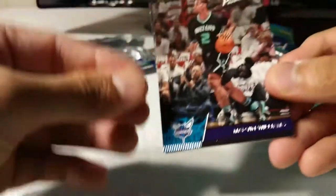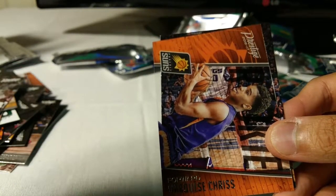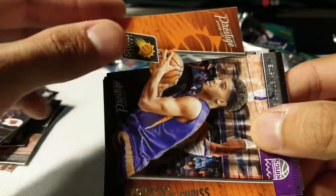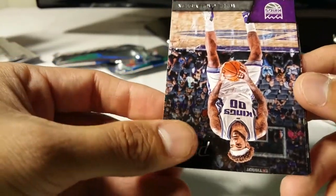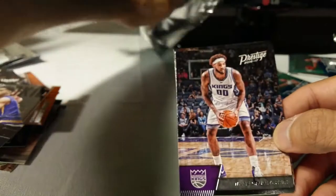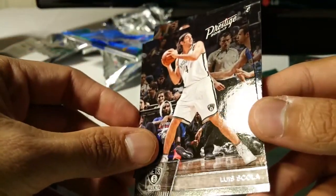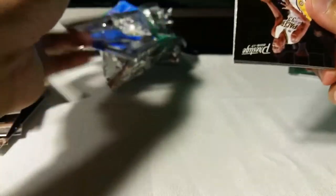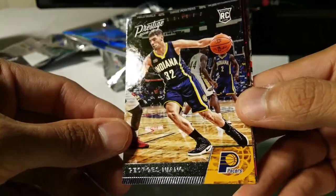Robert Parrish all-time greats, Corey Joseph, Iman Shumpert, Marvin Williams, Chris Sadoransky rookie card, and Marquise Chris. I'm assuming I hit the four acetates already pretty quickly. Willie Cauley-Stein, Skal Labissiere - I didn't know he was still playing - and Tyreke Evans. We got two packs left and I think I got all the acetates out of the way. Myles Turner, Georges Niang.